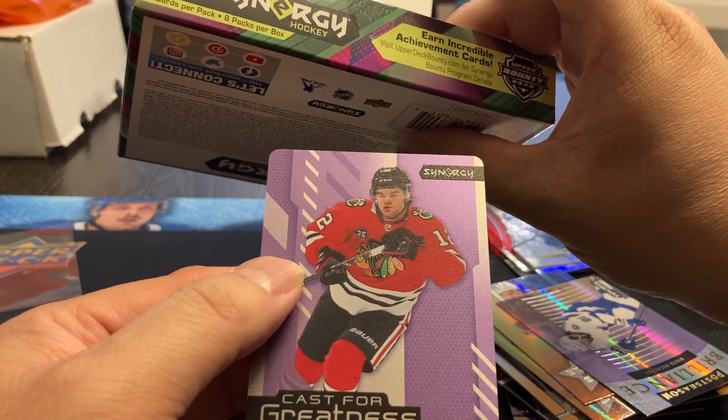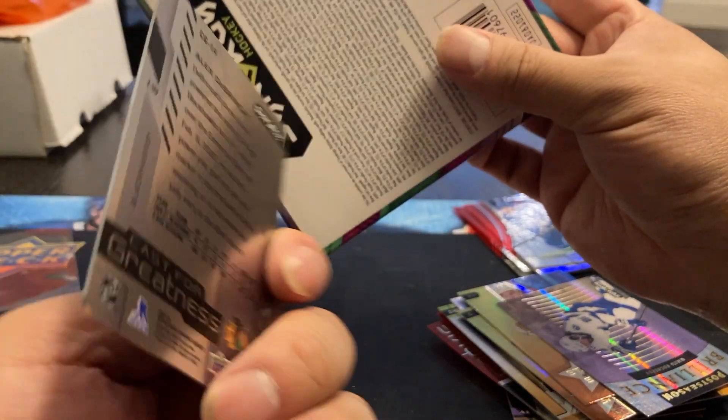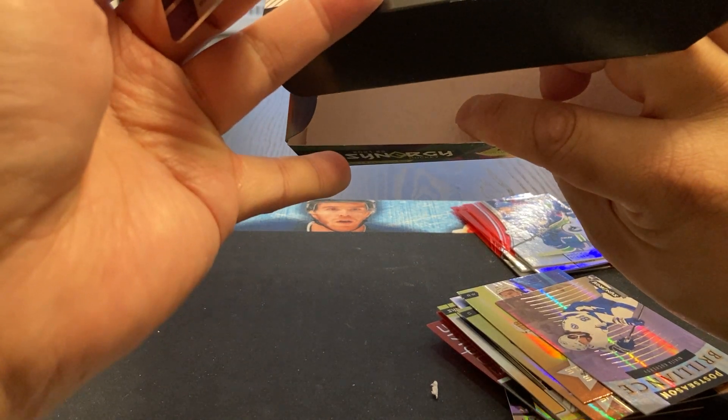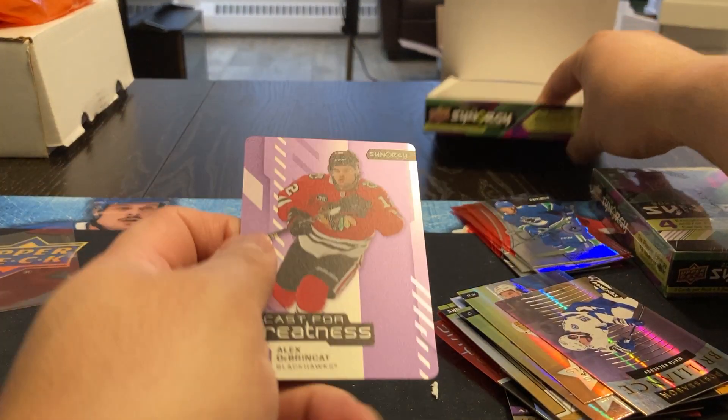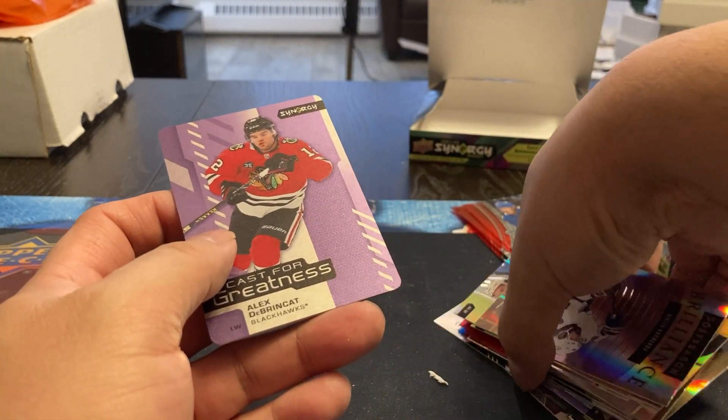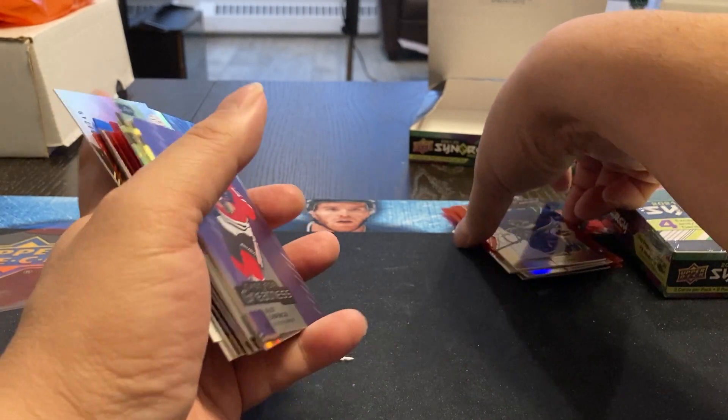And we got this metal one — let's see what that is. Yeah, this is the Cast for Greatness — Alex DeBrincat. That's actually kind of a cool card. So let's move on to box number two.